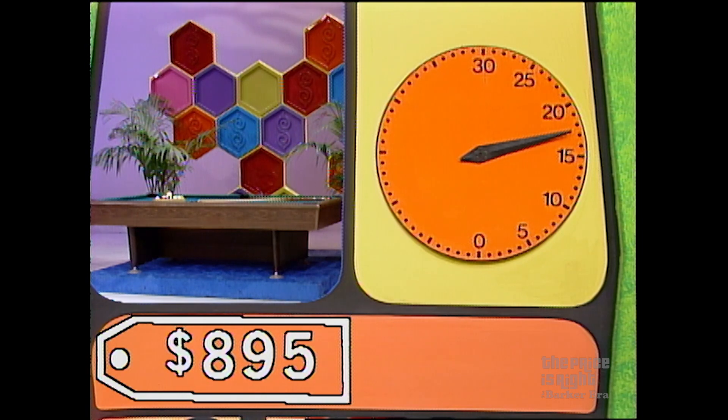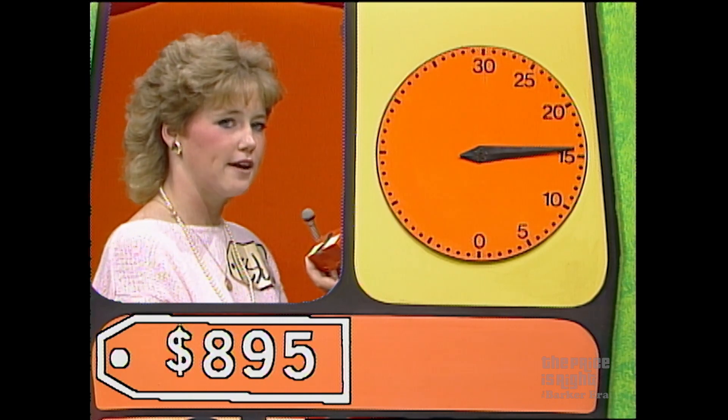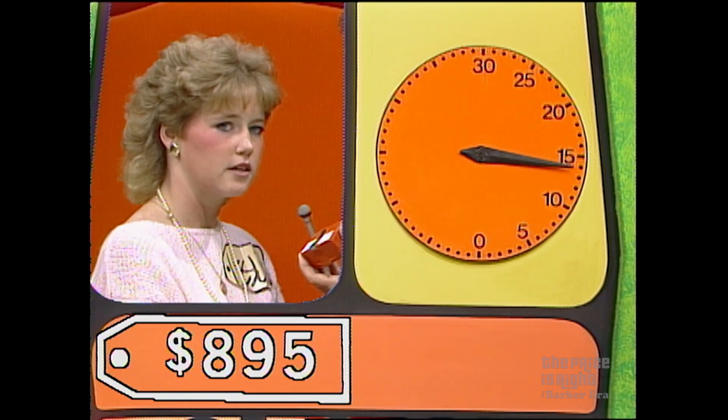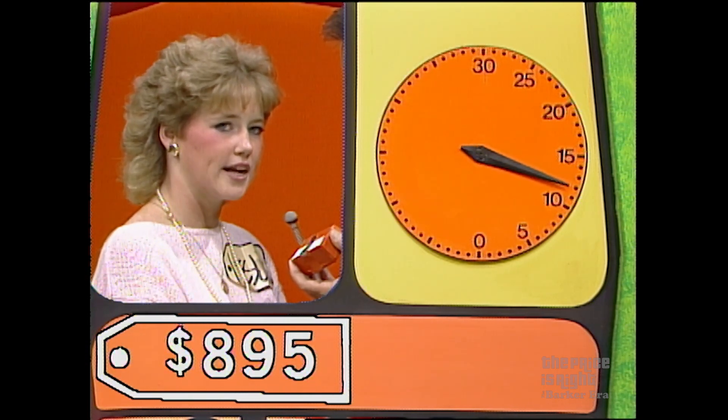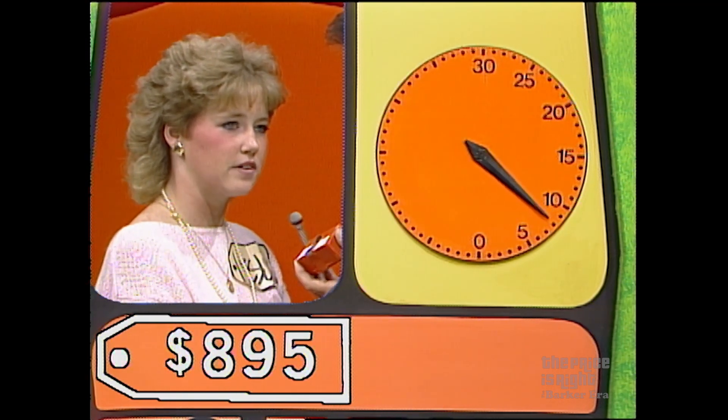The clock will start again with your first bid on the pool table. Go. 900. Lower. 800. Higher. 850. Higher. 860. Higher. 870. Higher. 880. Higher. 890. Higher. 899. Lower. 898. Lower. 897. 896. 895. You got it — $895. And you've won the pool table as well. You're a player. Well done.